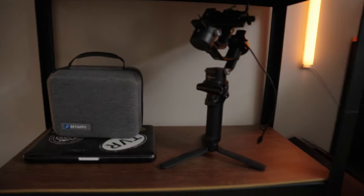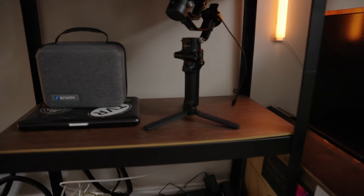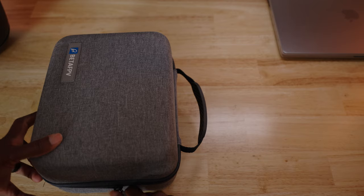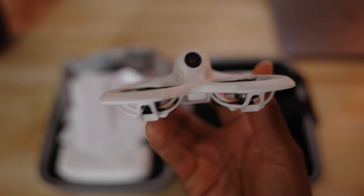Then we have the gimbal — I don't use it that much. It's just a Ronin SC2. Next to that is the Beta FPV drone starter kit. So if you want to kind of get into FPV drones, that's where you can go.